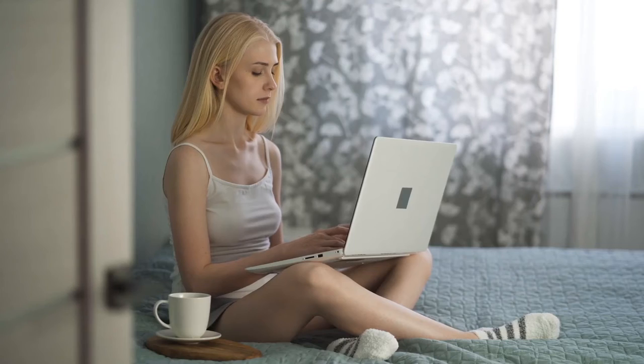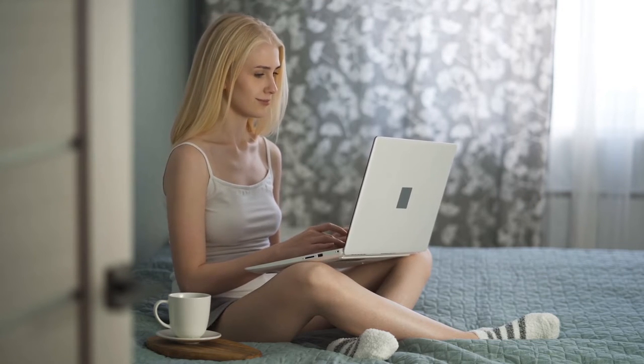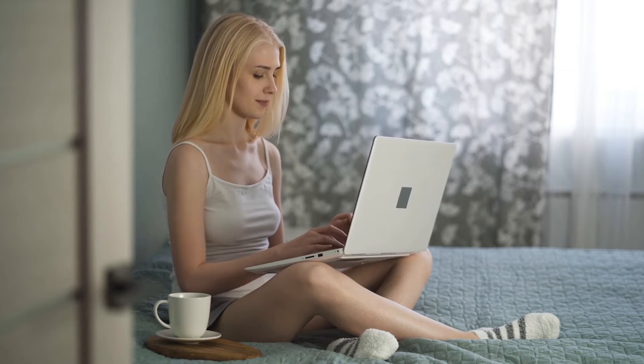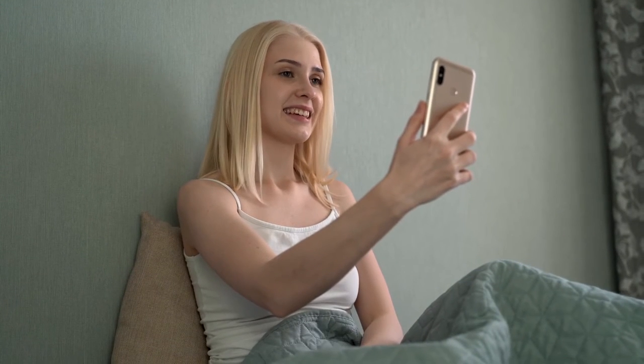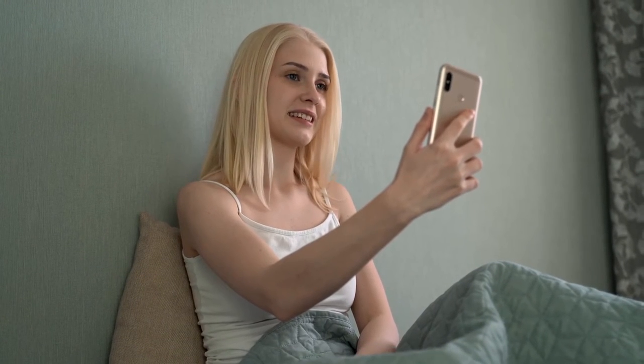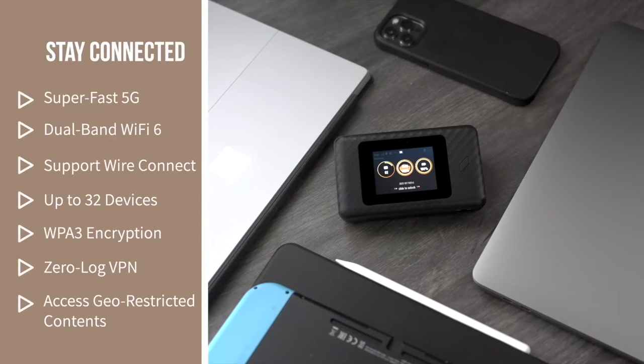For some people, iNomad may even be the best option in-home. You don't need any extra equipment, and you don't need to upgrade anything. iNomad works with whatever laptop, smartphone or tablet you love to use most. As many as 32 devices can run on it at once, in perfect safety, because of state-of-the-art WPA3 encryption and zero-log VPN.